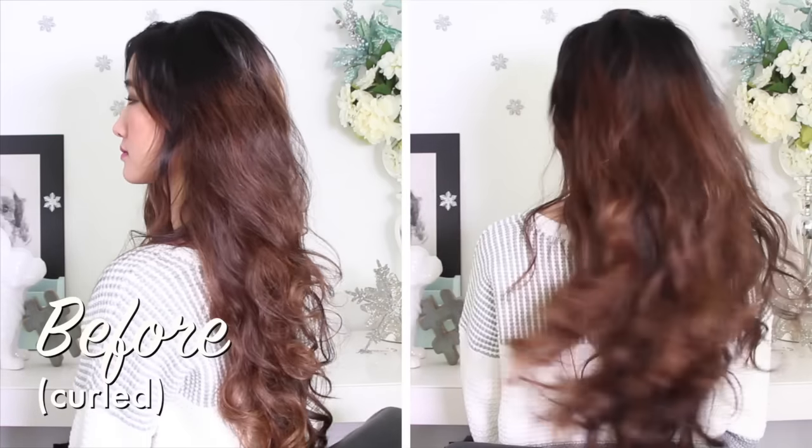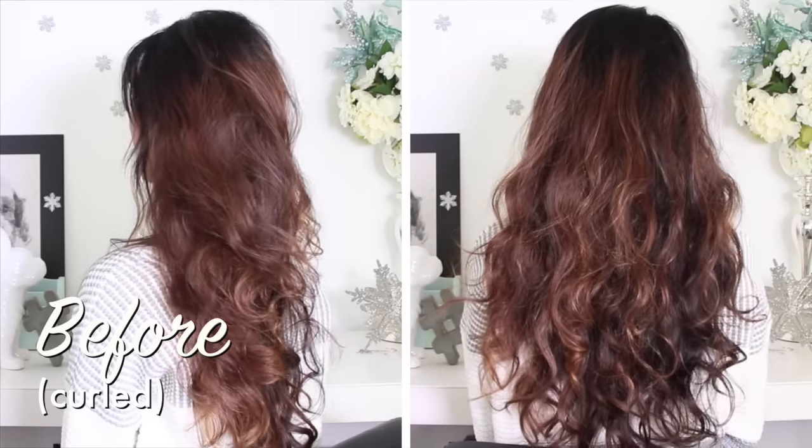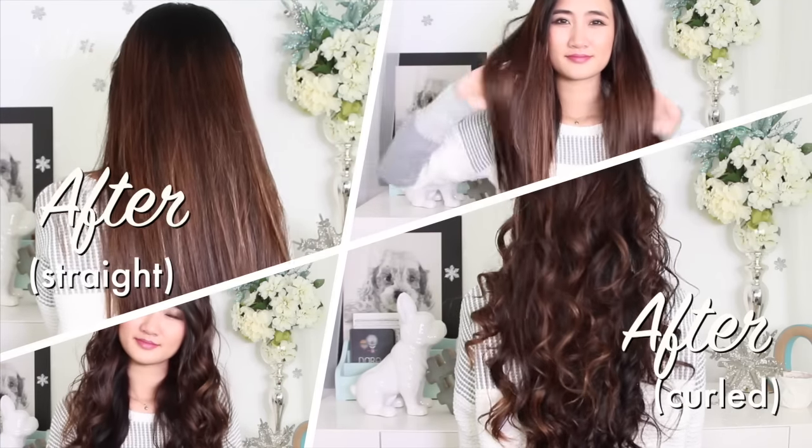Hi guys! It is winter time here in Toronto and the moment it gets a little bit cooler and the climate changes, my hair reacts right away — it gets really dry, brittle, and crunchy to the touch. In this video I will be showing you three products that I use to take care of my hair in winter and to repair any damage that may have already been done.